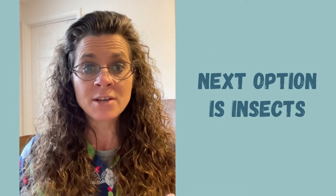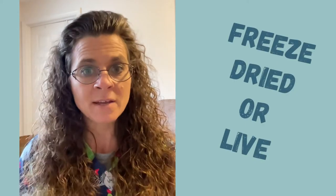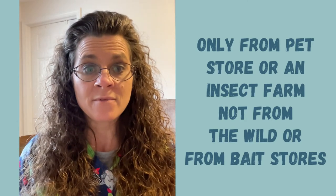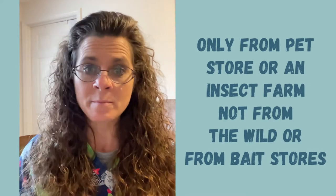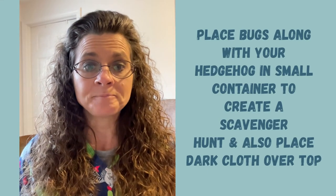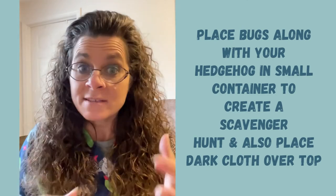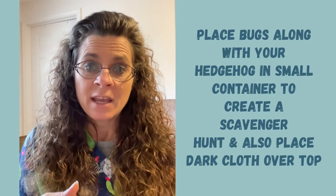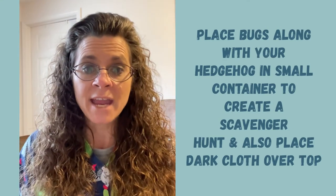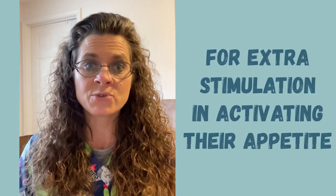Another option would be insects. If your hedgehog does not like freeze-dried, you might try live — something completely new and different. Run to the pet store, and make sure you don't get your insects from the wild. Get them from the pet store because they won't have parasites; you don't want them from the bait store for fishing bait because those may also have parasites. Get quite a few bugs and put them in a small container — maybe a shoebox-sized container — put a couple dozen bugs in there and put your hedgehog in. If your hedgehog doesn't notice the bugs right away, cover the container and make it dark, in a warm spot. That way your hedgehog can discover the bugs on its own, and hopefully catching and eating the bugs will jumpstart its diet.